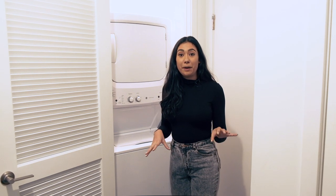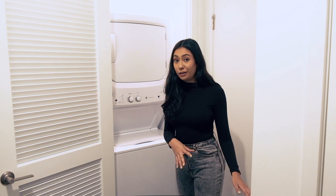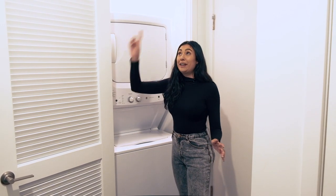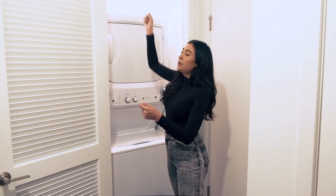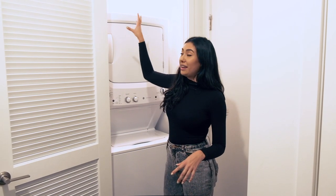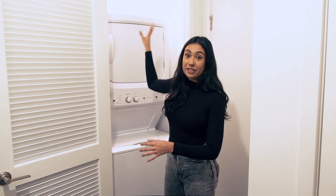All of the apartments in the Draper have stacked in-unit washer/dryers, which is super convenient — you can do your laundry right in your own apartment. Because the ceilings are so high, there's actually space up above where you could put a pull-out storage tub to store all your laundry pods, dryer sheets, and whatever you need — all in one cohesive place.